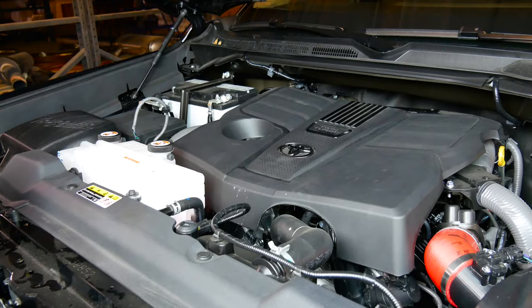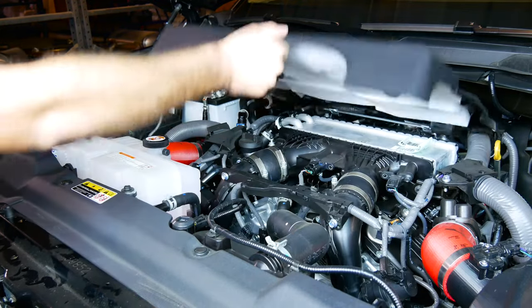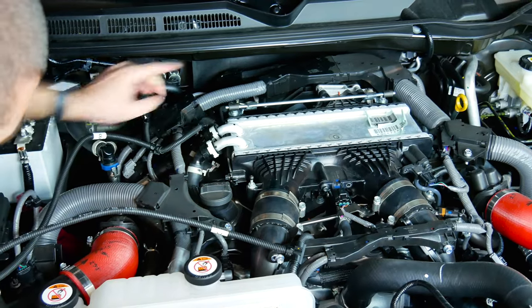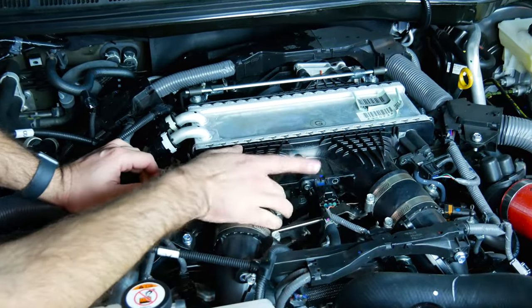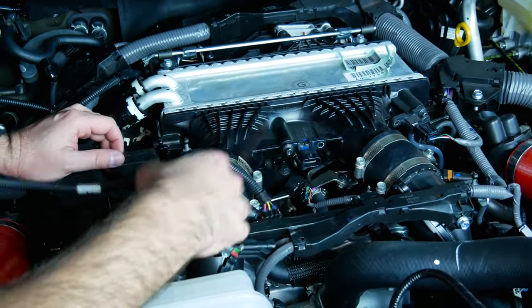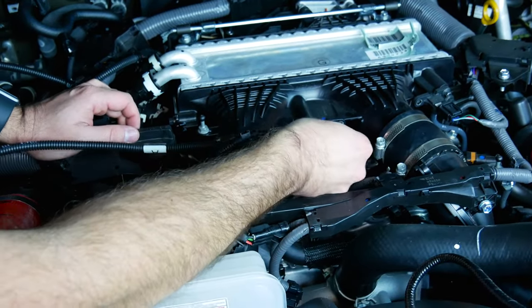Let's show you how to install the True Control by Stillen piggyback ECU on your 3.5 liter twin turbo V6 Toyota Tundra. Step one is to remove the factory engine cover and set it aside. Harness A is going to go towards the front and harness B is going to go towards the rear of the vehicle. You simply disconnect the MAP sensor and plug in our connector.